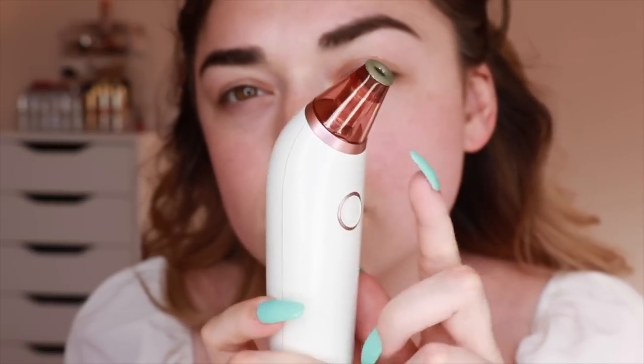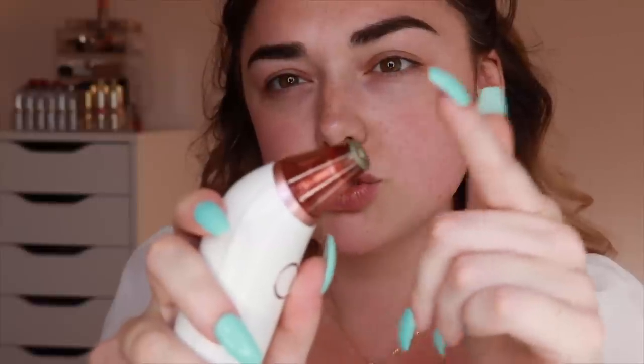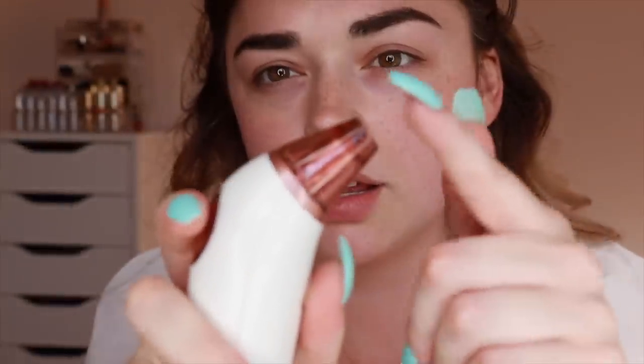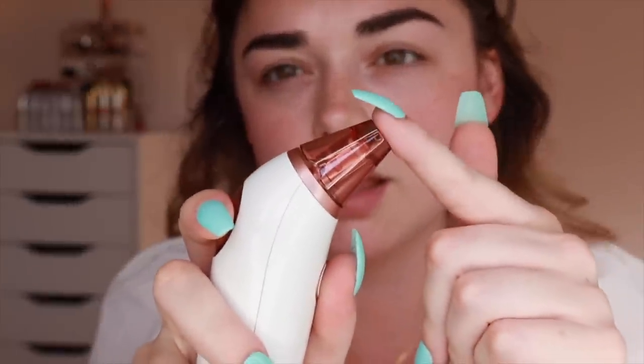My favorite attachment is really great for people with oily skin. Personally I have normal to dry but very sensitive skin, and this one has the least suction, so it works best for me and I get the best results. If I were to use the other larger attachment, as you can see the suction is much stronger even just on the soft setting, and on normal it suctions a lot. Depending on your skin type and sensitivity, you might use a different attachment.